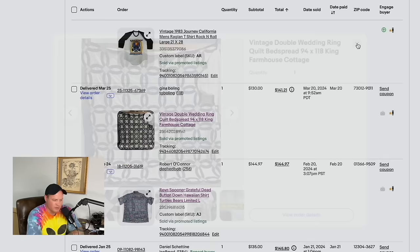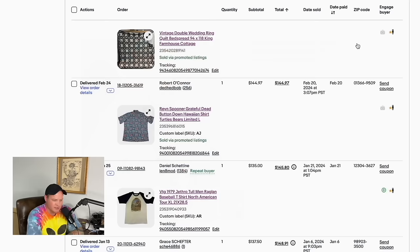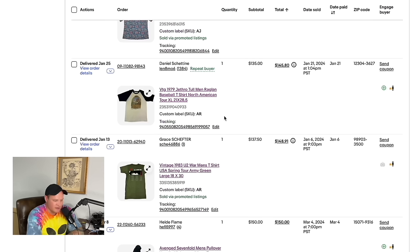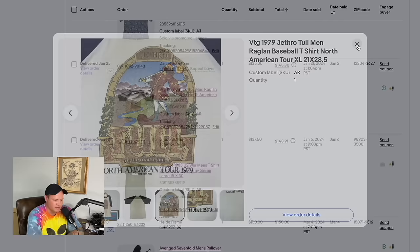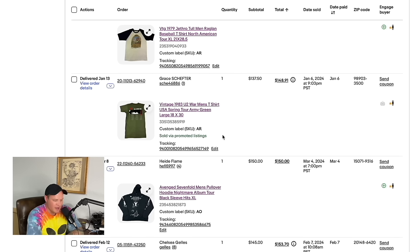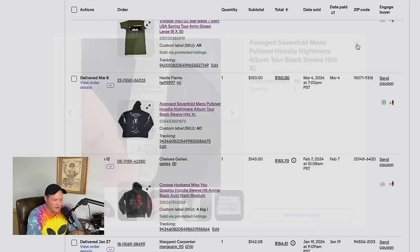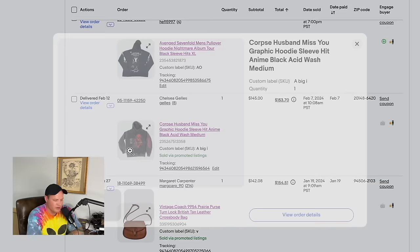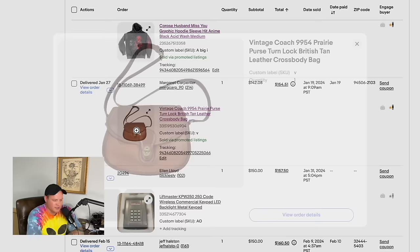A really cool Journey raglan with the back hit sold for $140. A quilt from an estate sale — paid $30 for a bunch of them — this one sold for $130. A Reyn Spooner Grateful Dead button-down from a wholesale lot sold for $144.97. A 1979 Jethro Tull shirt sold for $135 — this sold along with that earlier Jethro Tull shirt. A vintage 1983 U2 t-shirt sold for $137.50. An Avenged Sevenfold hoodie found at a Goodwill in New York for $8 sold for $150.